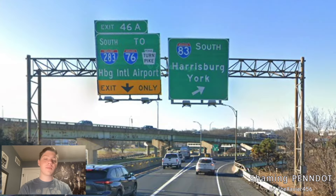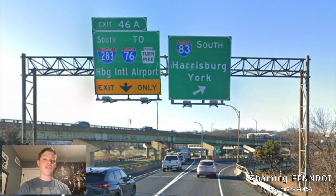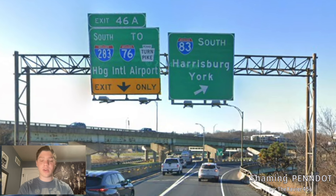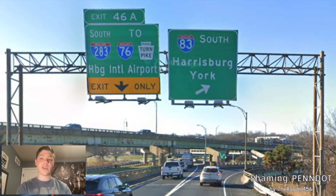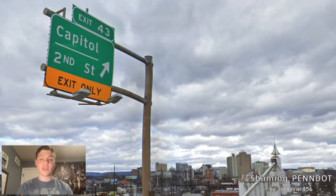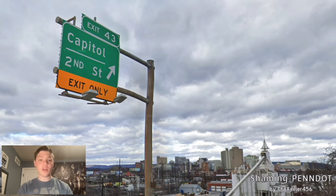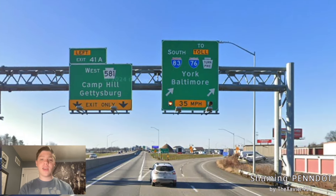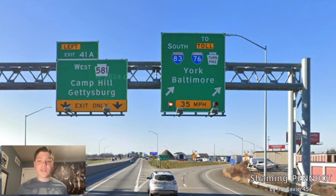And here we meet with I-283, which is going to I-76 and the Pennsylvania Turnpike. It's signed for HBG International Airport, just because that's where it ends up at PA-283, and there's an exit to the airport off of that. But 83 South is now signed for Harrisburg and York — that should say York and Baltimore, or Harrisburg and Baltimore if you want to get technical. And here we get our exit to the Capitol and 2nd Street, with a nice view of the Harrisburg skyline. This exit was requested by Cordonnage 437 because this leads to the Amtrak station. And here we come back to where we started — we get West-581 stupidly for Camp Hill, and okay for Gettysburg, and South-83 and 76 for York and Baltimore.